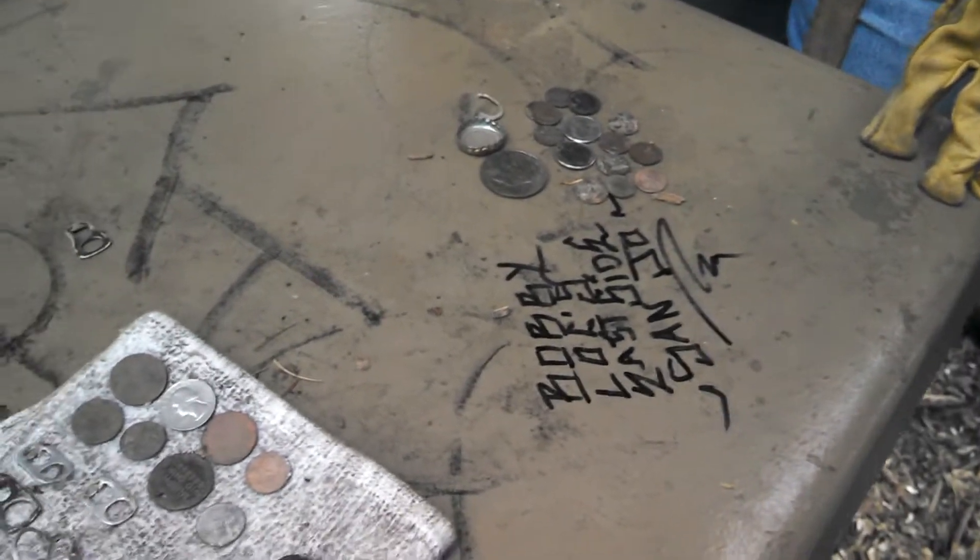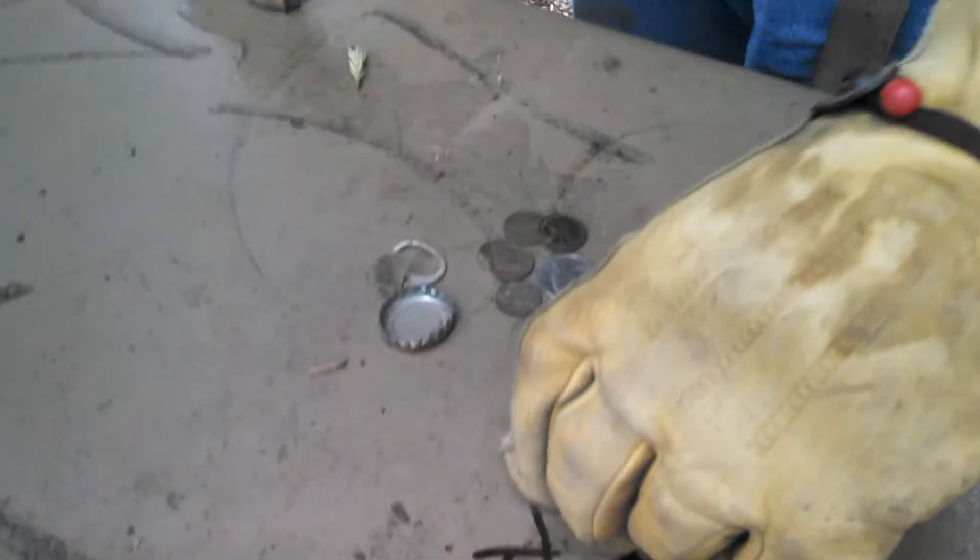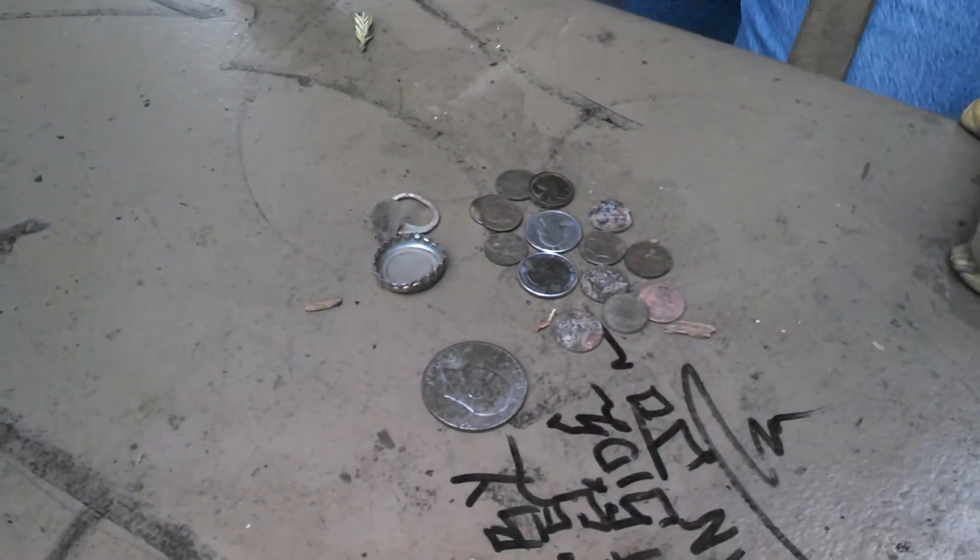And then the big winner — was that a silver dollar? Yep. What year's that silver dollar? 71. Nice finds.